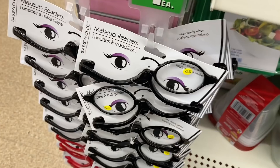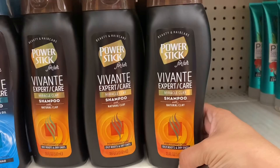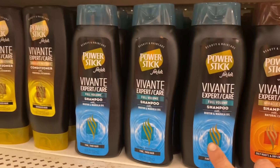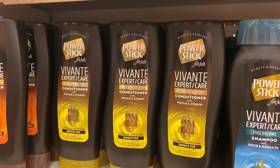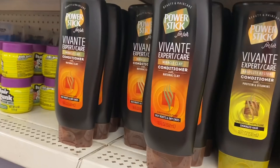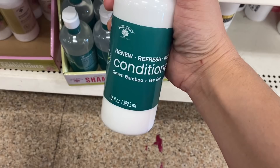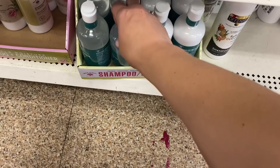And they also come in red down here. Then I'm seeing this Power Stick for her — Vivante, expert care. So we have miracle clay shampoo, and then we have a full volume shampoo with biotin and marula oil, and then here is the conditioner — absolute restore — and miracle clay in the conditioner as well. And down here this is catching my eye — this is Bolero, green bamboo and tea tree, so that's the conditioner, and then we have the shampoo here as well: renew, refresh, revive.